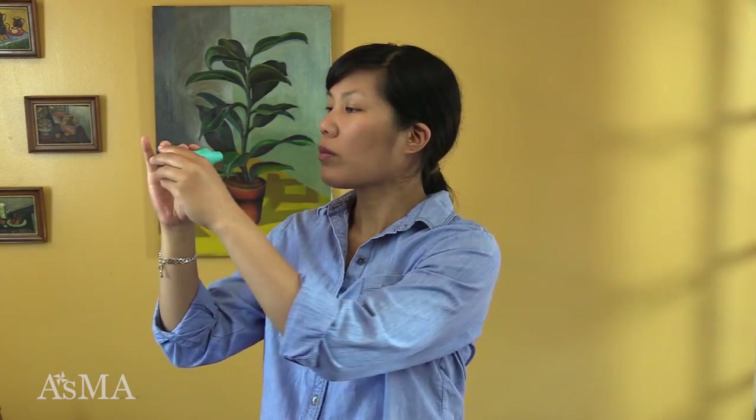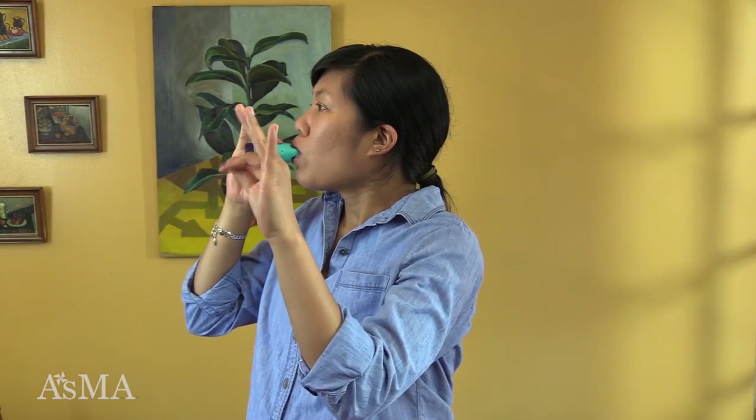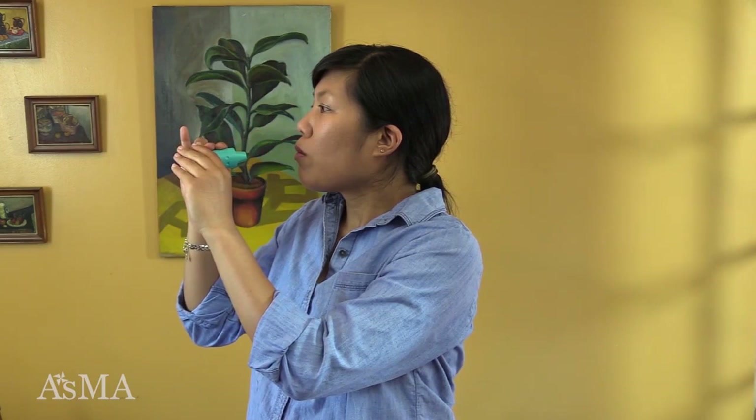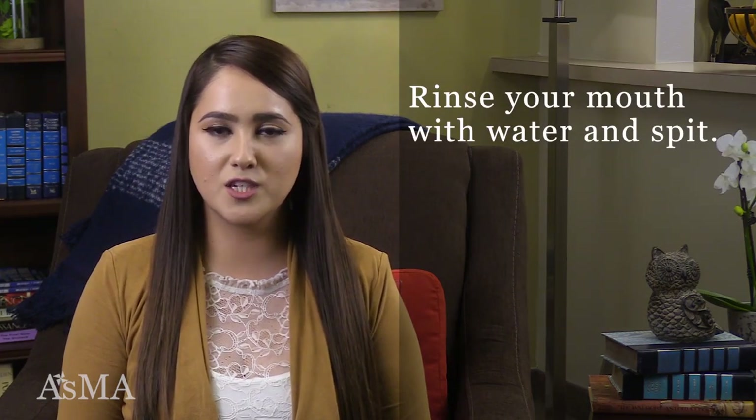Turn the Flexhaler sideways and make a tight seal with your lips around the mouthpiece. Take a fast, deep, forceful breath in. Hold your breath for 10 seconds. Remove your mouth from the mouthpiece. Exhale slowly through your mouth or nose. Repeat if more than one puff has been prescribed. Place the cover back and twist it into place. Rinse your mouth out by taking a sip of water, swishing it around in your mouth, and then spitting it out after taking your medication.